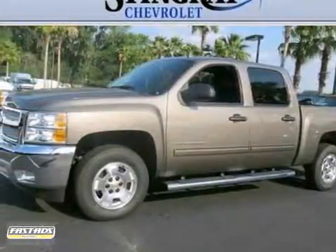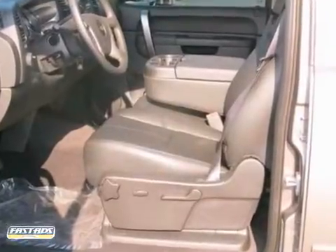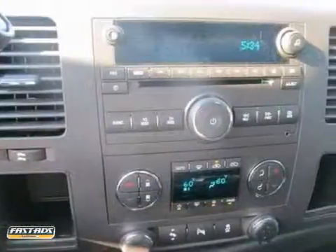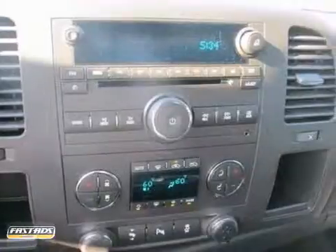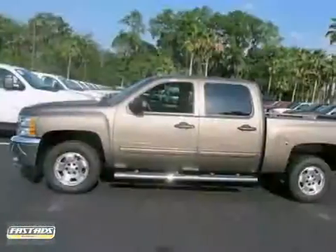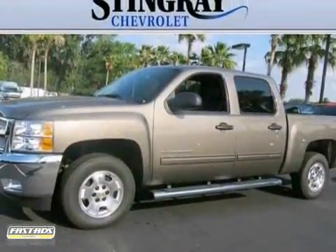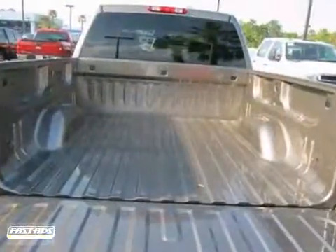Here's a very nice 2012 Chevrolet Silverado 1500LT. It has a CD player and four wheel anti-lock brakes. It also features cruise control and an eight cylinder engine. Add to that flex fuel capability and privacy glass, and you have an attractive Chevrolet looking for a new home.